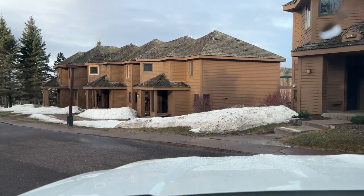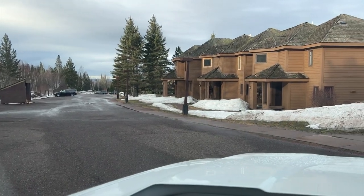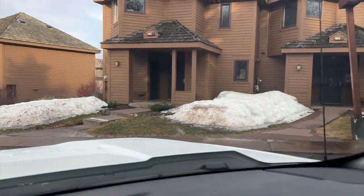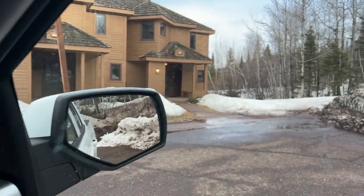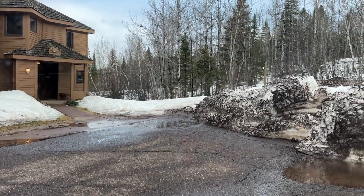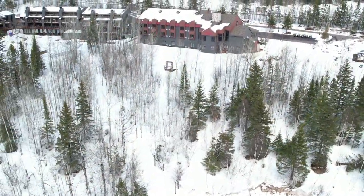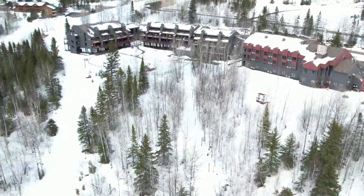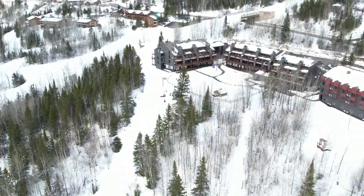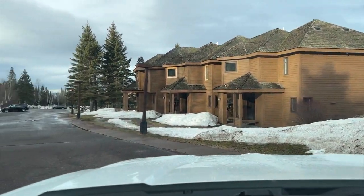We're in the townhouse parking lot and there are two ways you can get up to Caribou Highlands Lodge and the swimming pools and hot tubs. There's a trail that goes right up through the woods to the lodge and swimming pools, or if you decide to drive, this is the route you'd go.